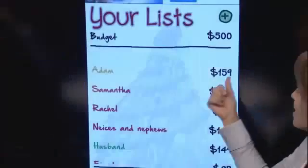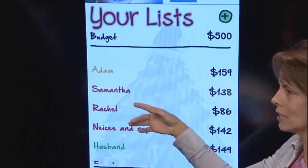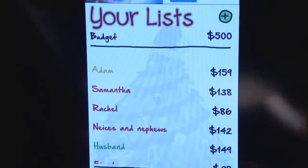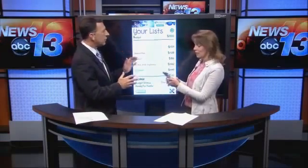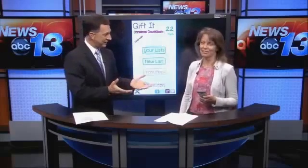Once you get back into your list, you can see the dollar amount for each of the lists, and it's color-coded: yellow means you've got part of your list done, red means get going — you haven't shopped there at all, and green means you're good, you've got everything on that list. It gives you a grand total against your budget. I am over budget, but I still have to keep shopping. It's a great, fun little app and it's called Gifted.